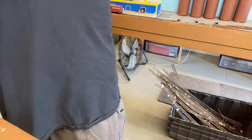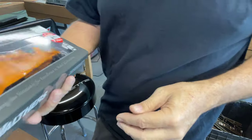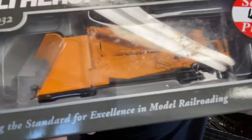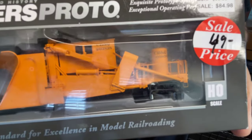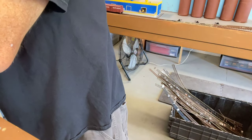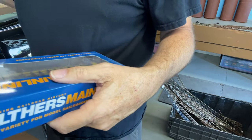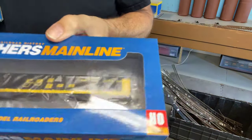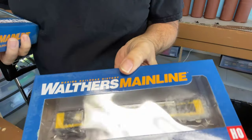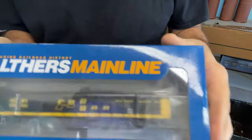This was from Harris Hobbies and was on sale. The area I'm modeling is going to get snow, so why not? I also picked up a couple of Rail Gone Walther's Mainline gondolas.